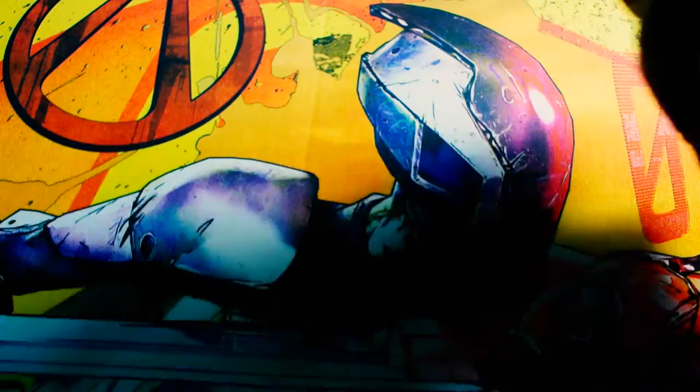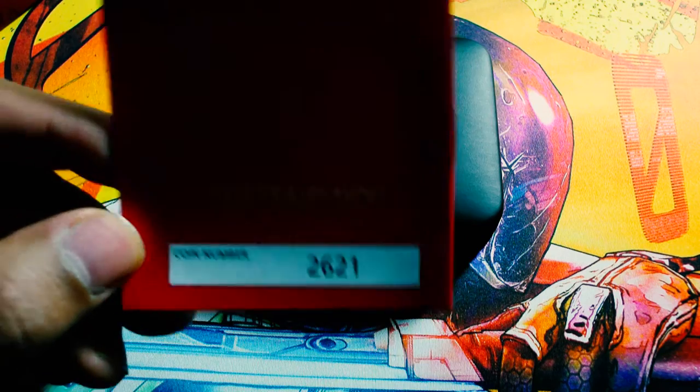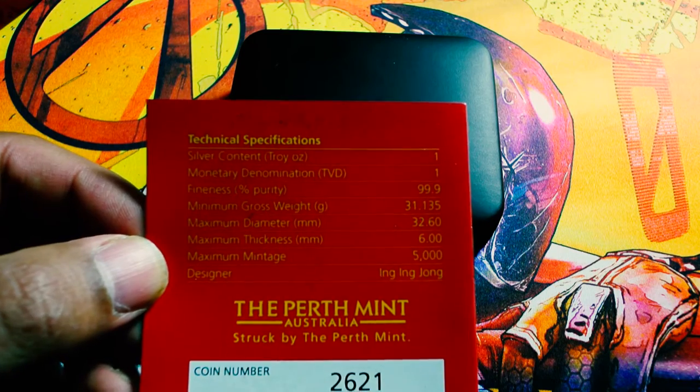Alright guys, let's open it up. Here is the COA — 2621 is my number. It's the 1 oz and there's a limited mintage of 5,000, as you guys can see. Alright, let's have a look.